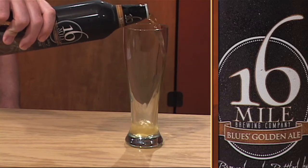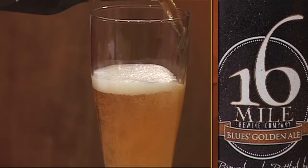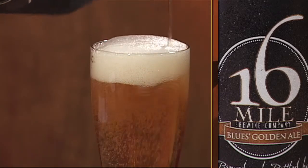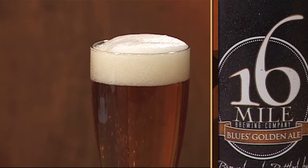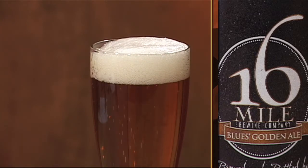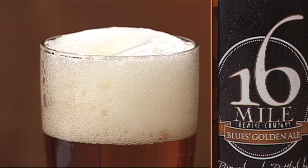Blue's Golden Ale is 6% ABV and has 14 IBUs. It is so new and unique that it only has one review on RateBeer.com and no reviews on Beer Advocate. The company describes the beer as a mellow yet refreshing golden ale with balanced layers of flavor and a crisp and clean finish.